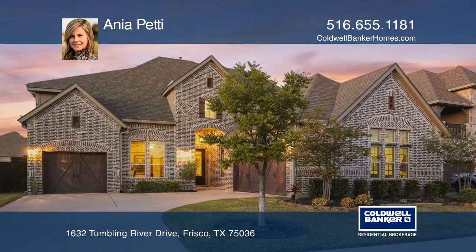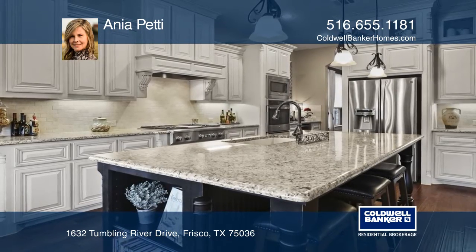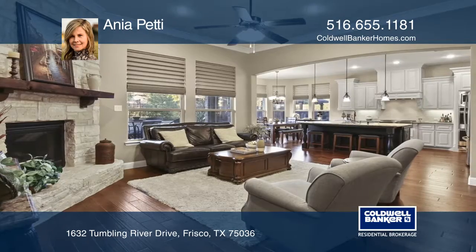Stunning custom finished home on Phillips Creek Ranch, adjacent to a green belt and full of luxury features. The kitchen has glazed cabinetry, walk-in pantry, and double ovens. The living room features a stone fireplace.